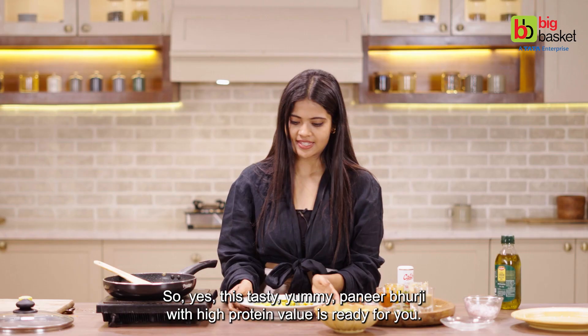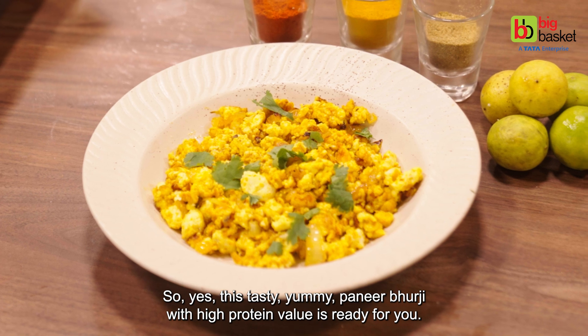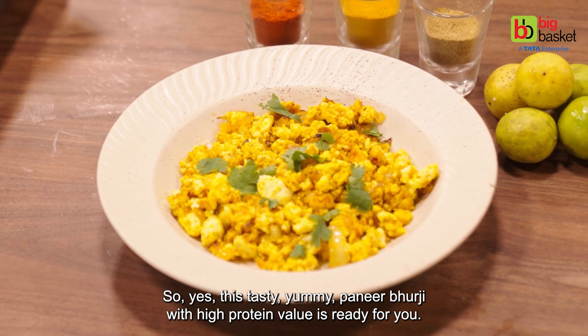And you are done. So yes, this tasty, yummy paneer burji with high protein value is ready for you.